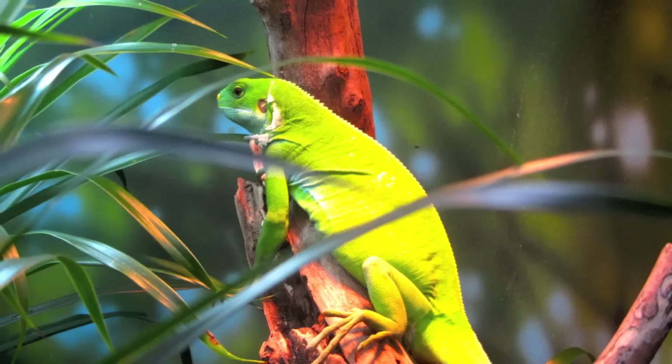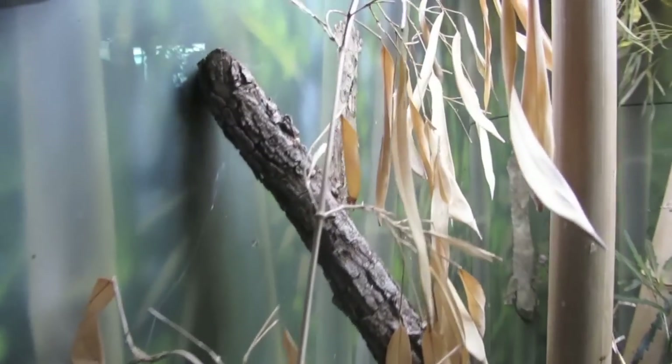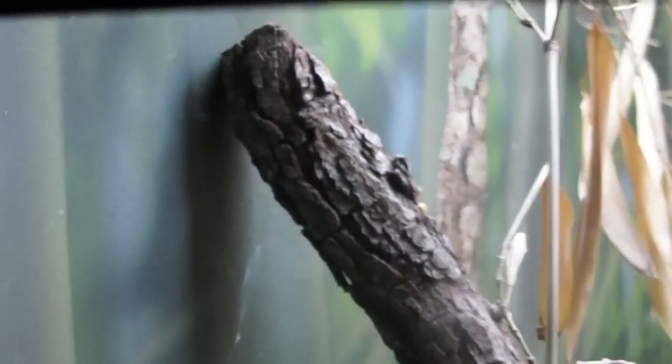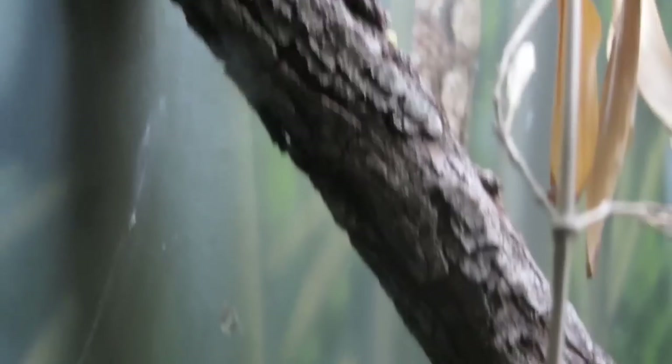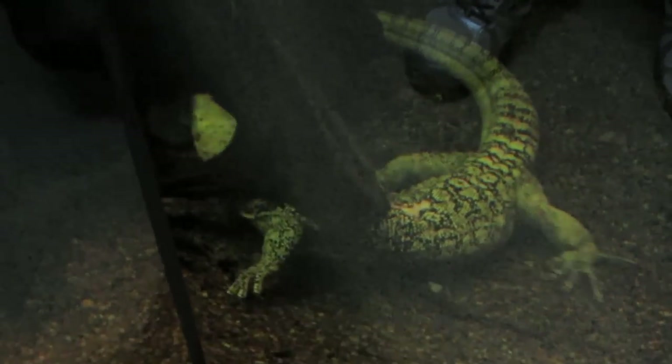Right up here was one I did a little editing on and really brought out his nice colors. And then here we have the Uroplatus — if you look, he's right there in the middle of the screen, pancaked against the wall.